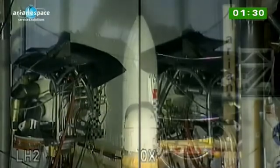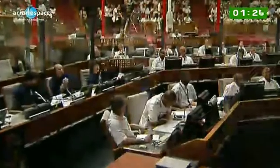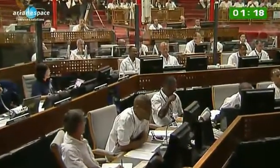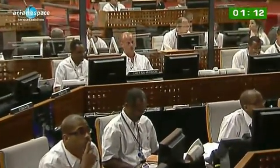We'll see the vehicle fluids disconnect just a few seconds before launch — look out for that. Another thing to look out for is a seven-second delay between ignition and liftoff. We start the Vulcan engine first, and then there is a check before we ignite the boosters.